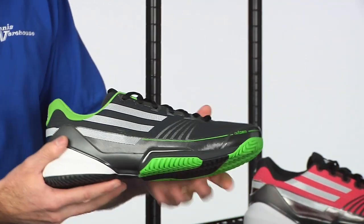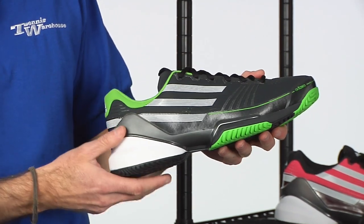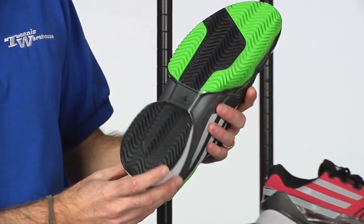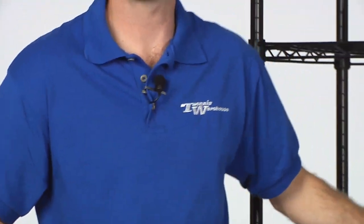And then here we have it in the black and green colorway. We currently have the apparel that ties in with these shoes on pre-sale on our website, and that will be arriving in stock later on in January. That's all I've got time for this week — thanks for joining me. Be sure to check back next week and we'll go over more new items arriving at the warehouse.